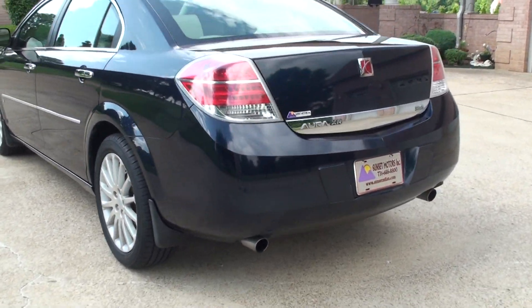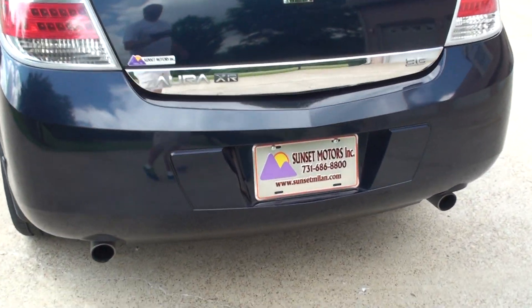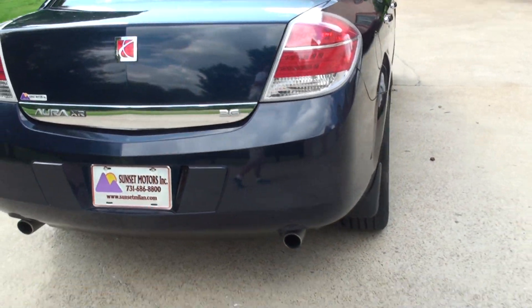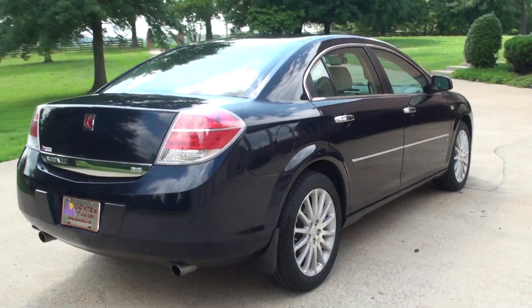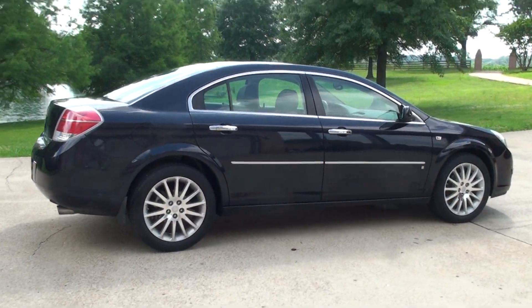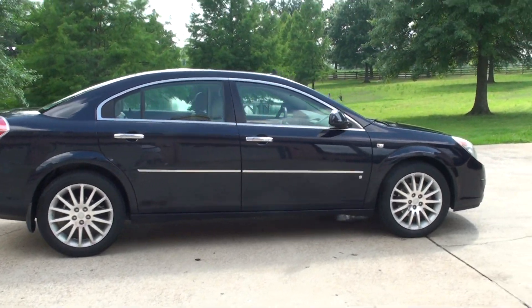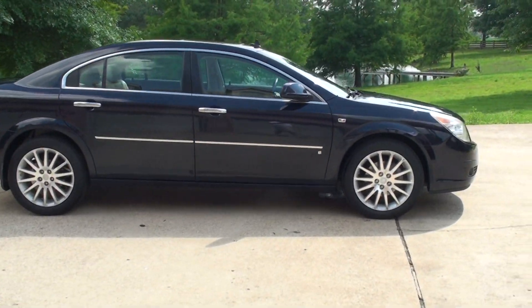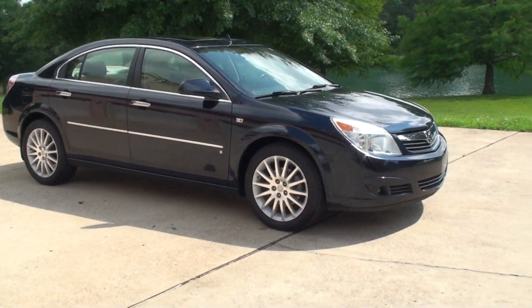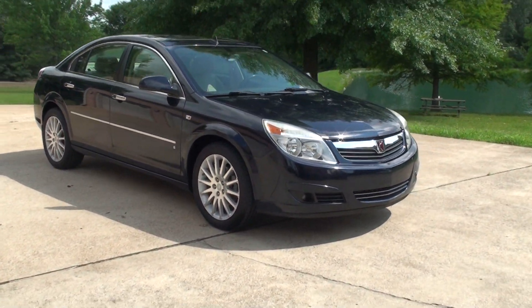To see if this Aura is still for sale, go to my website at sunsetmotors.com. If it's on the website, it's for sale; if not, it's sold. Worldwide shipping is also available. To get a shipping quote or if you have any questions, you can call me anytime — toll free at 866-933-4680.